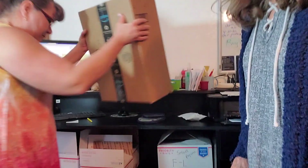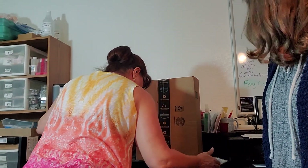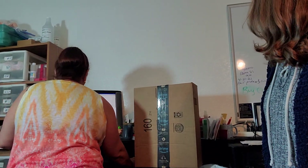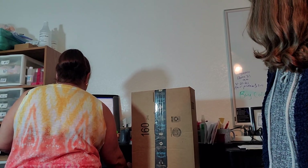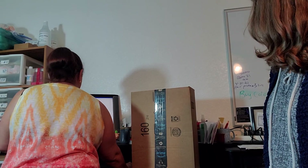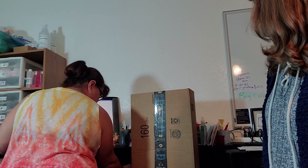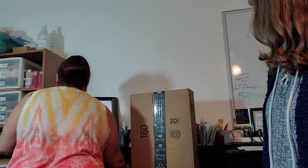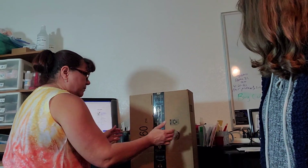So we have our scales here. Three pounds, nine ounces. It's going four pounds to — where does she live? Sioux Falls, South Dakota. They don't weigh hardly anything. And we need to measure the box.